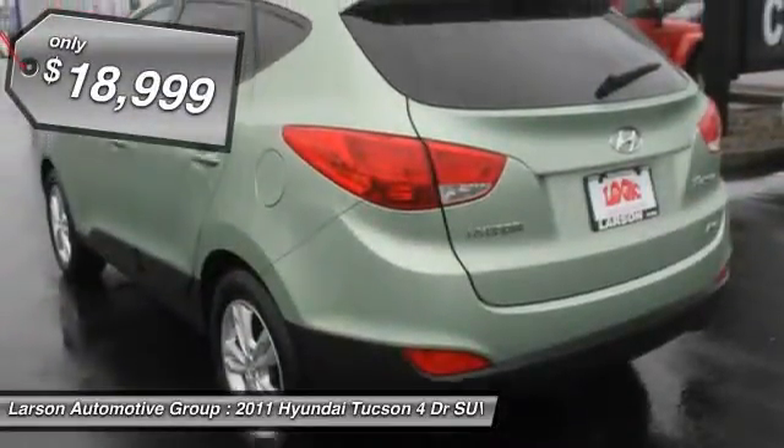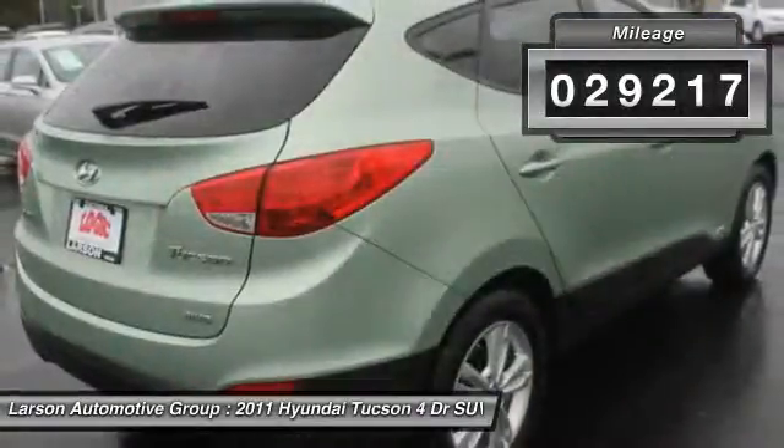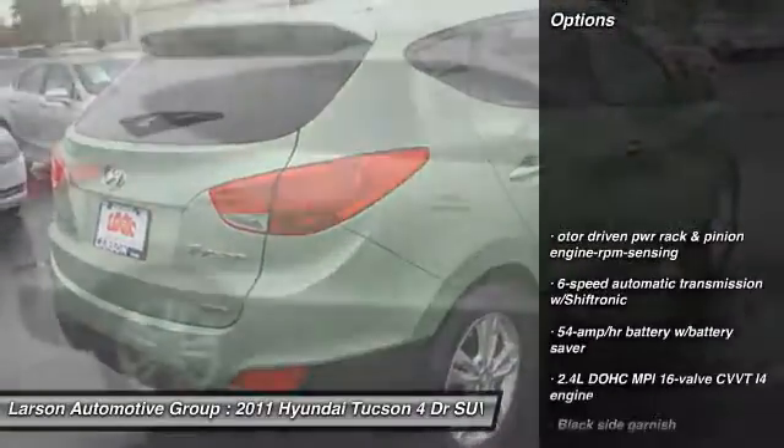And if priced below $20,000, this vehicle has less than 30,000 miles. Here are some of this vehicle's great options.